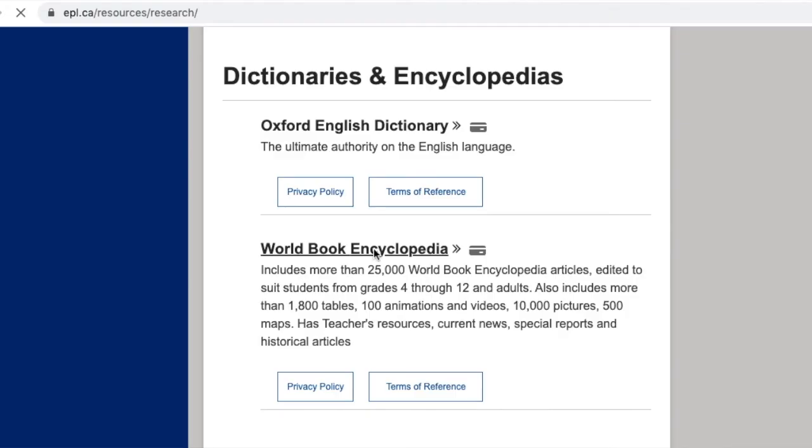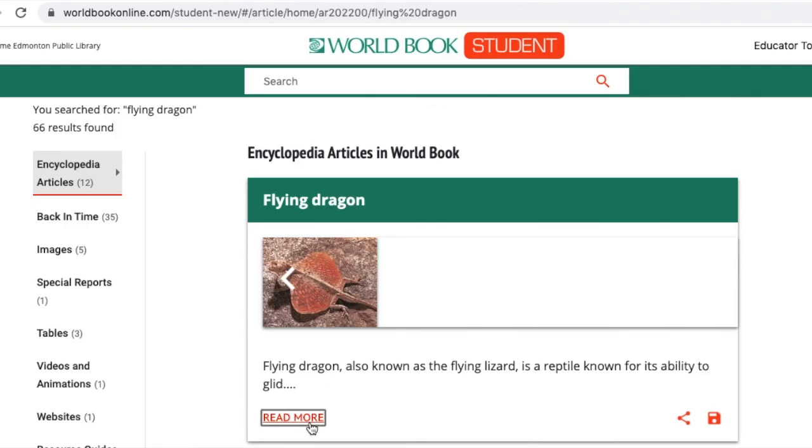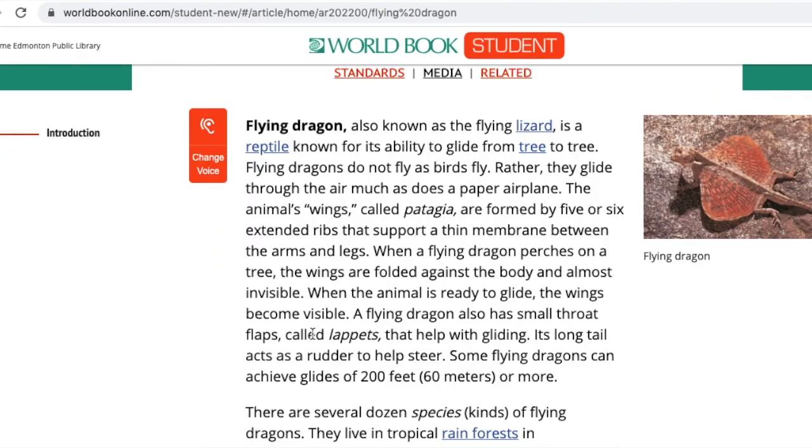Where am I getting all these amazing animal facts? From World Book Encyclopedia — access it for free through epl.ca. I love being outside and exploring nature; there are so many fun things to do I couldn't fit them all in this video. Make sure to check out the activity sheet that goes along with this video for lots of other fun ideas, like nature-inspired yoga and a really cool scavenger hunt that I put together.